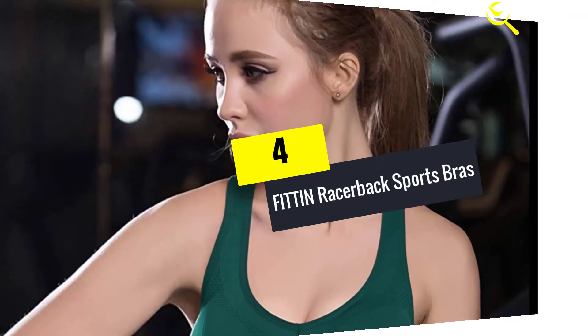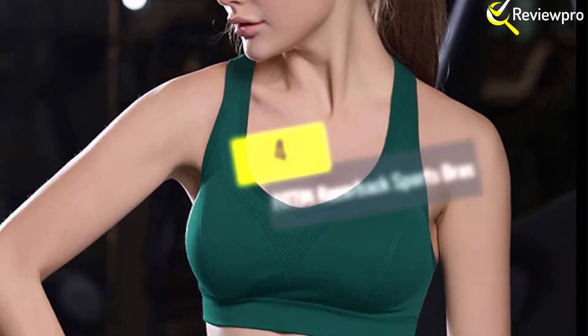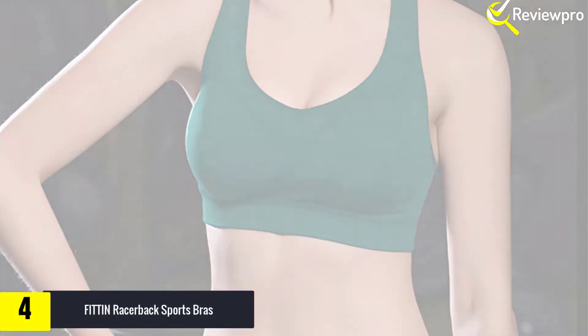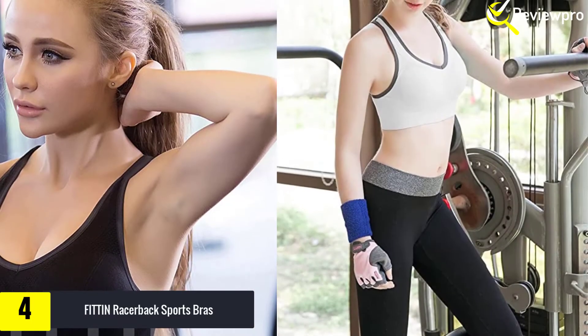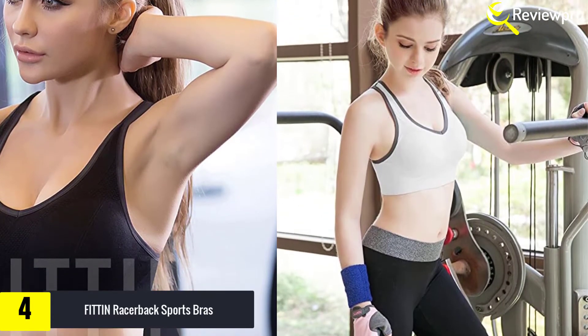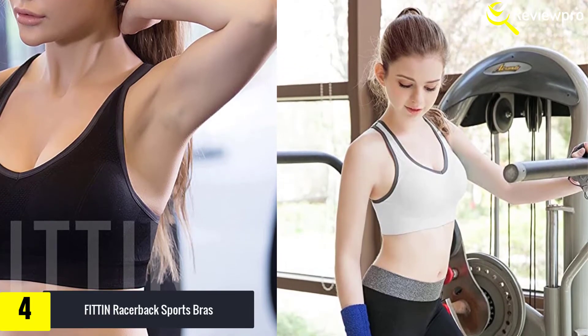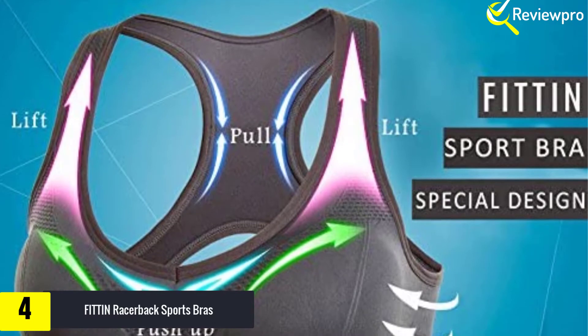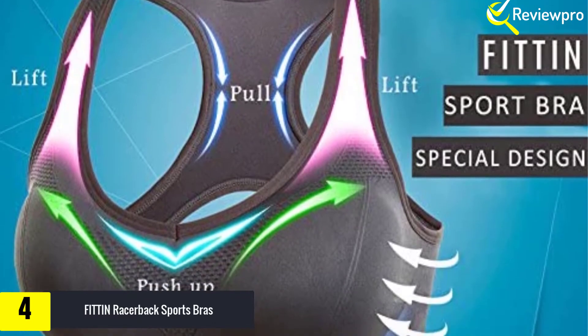Moving on at number 4, we have the Fit In racerback sports bra. If what you look for is a medium level of support to help you work out with ease, then this sports bra should suit your needs just fine. It is a classic fitting and snug bra designed for activities with an average type of impact. You can get a good compression fit from this bra while boosting support, and it comes with a racerback design for ease of movement and removable pads to customize the fit.